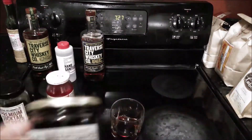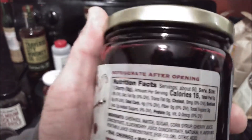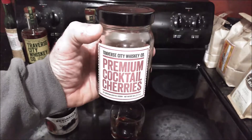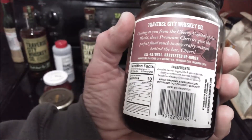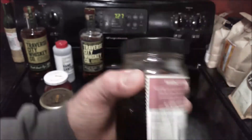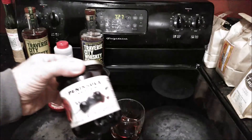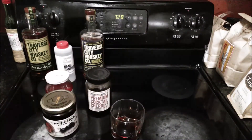One more thing to add — it says right here at the top in red: refrigerate after opening. I'll refrigerate these like I do the maraschino cherries. With the Traverse City Whiskey Company premium cocktail cherries, all it says is store in a cool dry place, keep out of direct sunlight — that's it. So I've stored those on the kitchen counter without an issue. Just something else to keep in mind if you happen to get these.